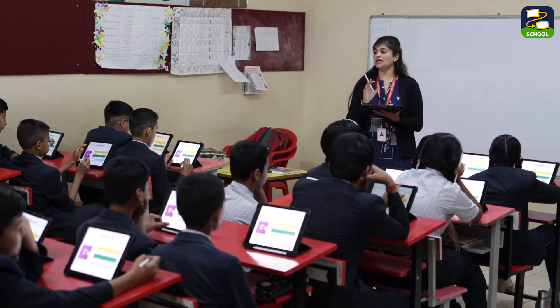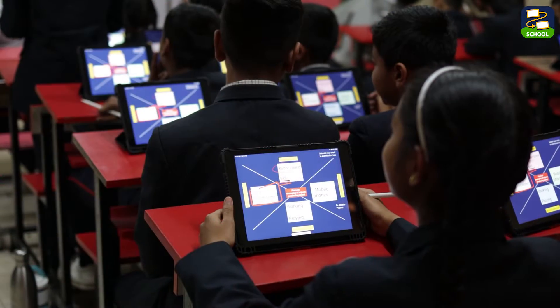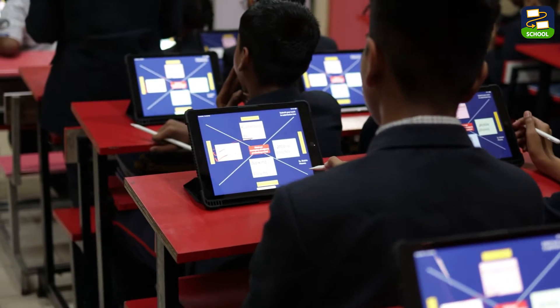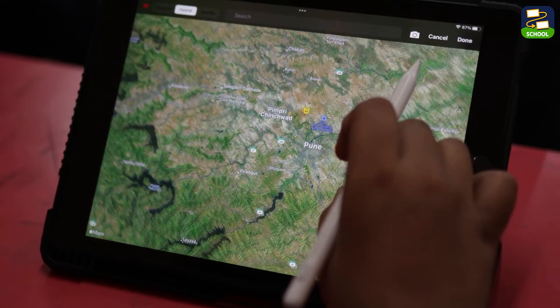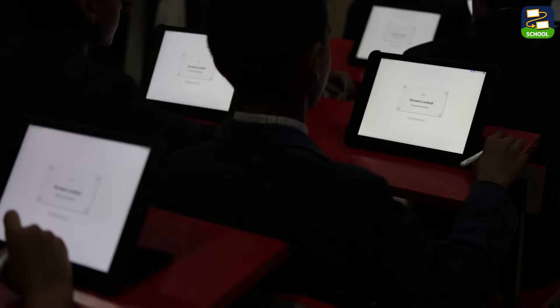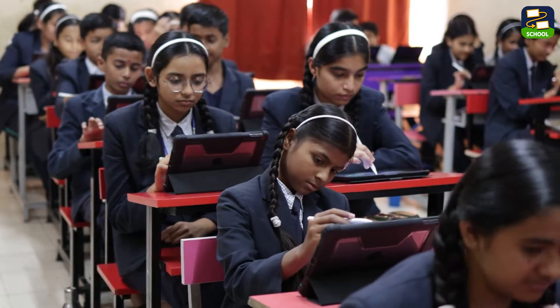Thanks to handy features like the pointer and writing tools, explaining concepts is easy. And here's the best part: when I need students' full attention, I can freeze their screens with a simple click. Easy teaching, engaged students — that's the power of Loyola Note.